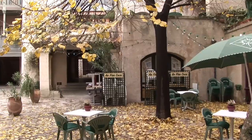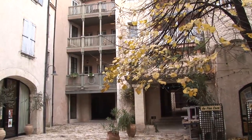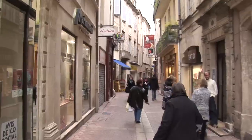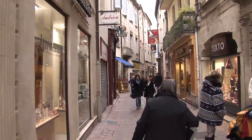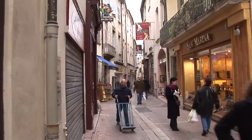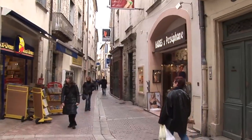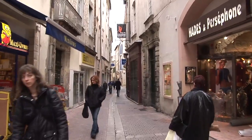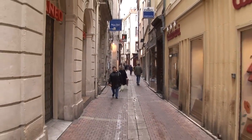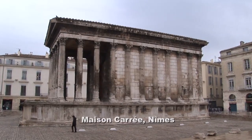A lovely pedestrian zone of shops and cafés extends just beyond the right side of the arena, with the main lane of Rue de l'Aspic running 10 blocks through its center. Check out the shops and other sites on your way back to the station later in the morning. Most shops open at 10 AM, but for now stroll six blocks along Rue de l'Aspic and turn left on Rue General Perrier to the other great historic monument of Nîmes.